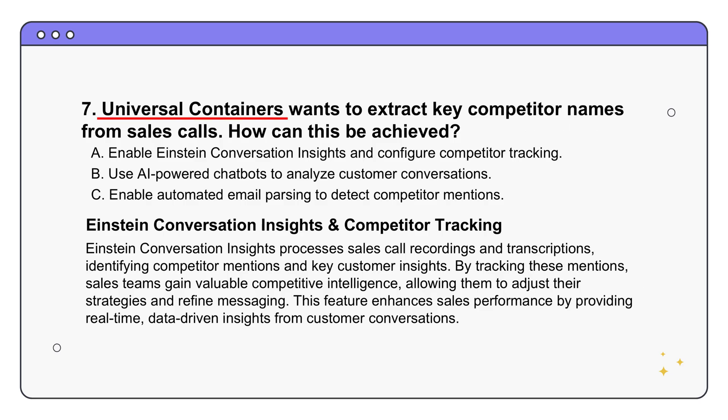Universal Containers wants to keep an eye on competitors and know when they're being mentioned in sales calls. How do they do that? The answer is option A - enable Einstein Conversation Insights and configure competitor tracking. Einstein Conversation Insights analyzes recorded calls and uses AI to pick out key themes, including tracking competitor mentions. It flags every time a competitor's name comes up, so they can see how often competitors are mentioned, what people are saying, and what strengths and weaknesses are being highlighted - like an always-on market research tool built into your CRM.